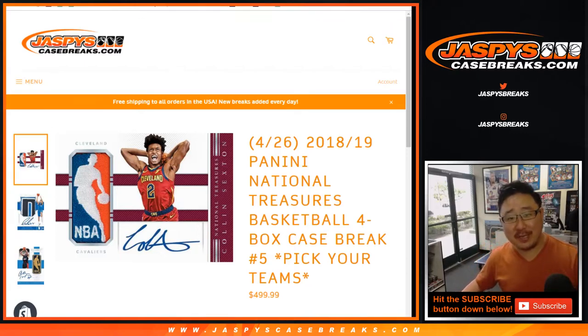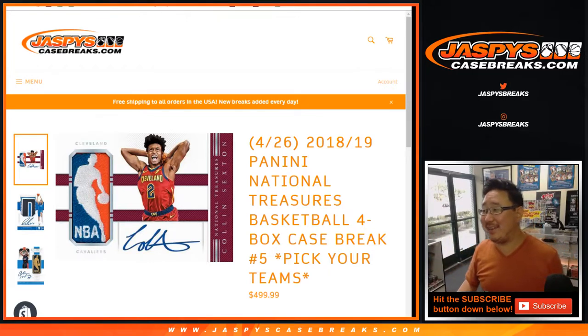Happy Tuesday, everybody. Joe from JaspeysCaseBreaks.com coming at you live with 2018-19 Panini NT Basketball. Four box, pick your team, number five from JaspeysCaseBreaks.com.